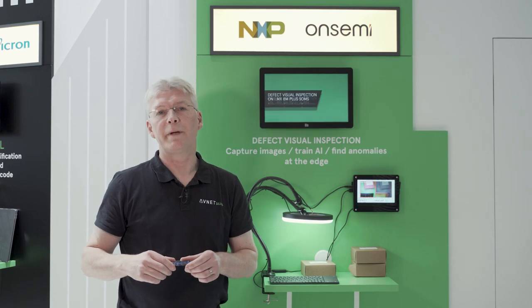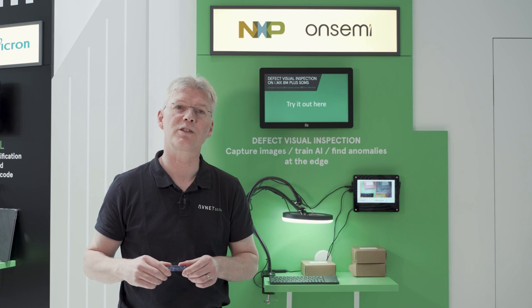Hi, I'm Michal Eutersprott from Avnet Silica, and I will demonstrate here the defect visual inspection solution from Avnet Silica.